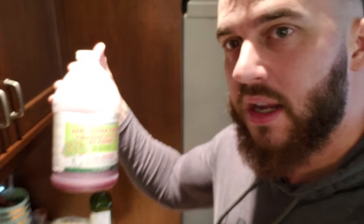Morning shake time. I always start my day with my own little concoction — apple cider vinegar, cranberry juice, lemon juice, and then some alkaline water.